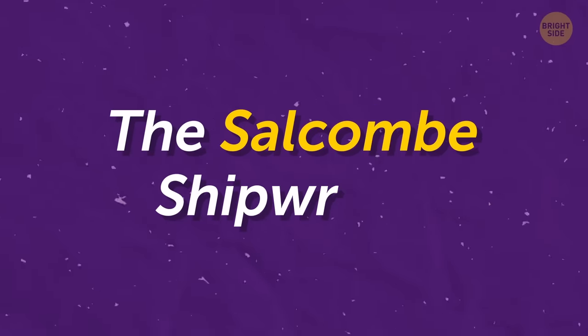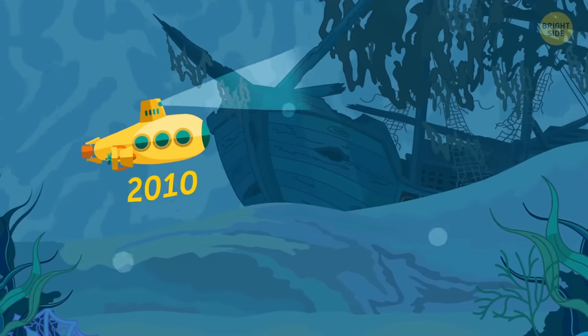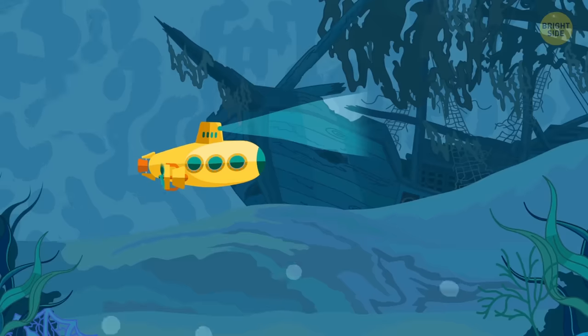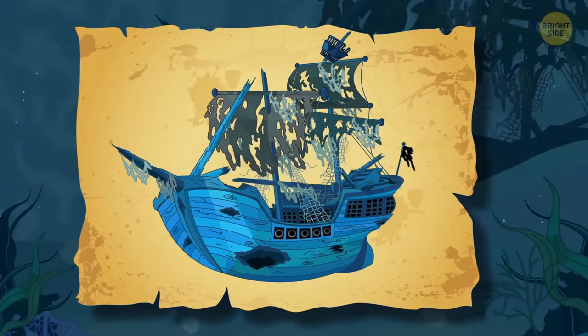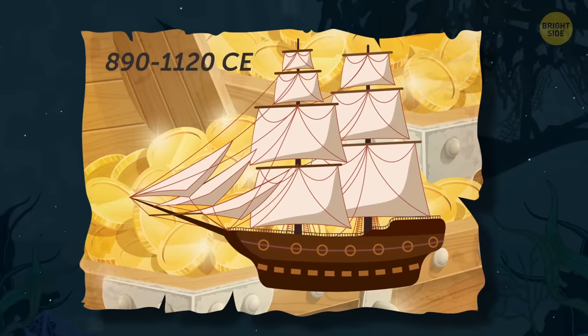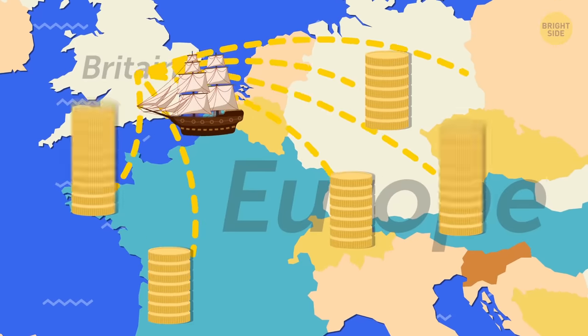The Salcombe Shipwreck. One of the most recent discoveries happened in 2010, and the total value is still being assessed. Believed to have sunk between 890 and 1120 CE, the ship's historical importance far outweighs its jewels. The Salcombe is proof that trade occurred between Britain and Europe during this time.